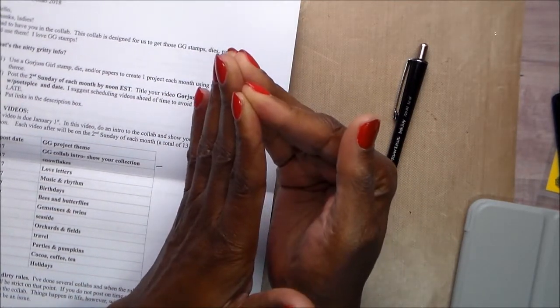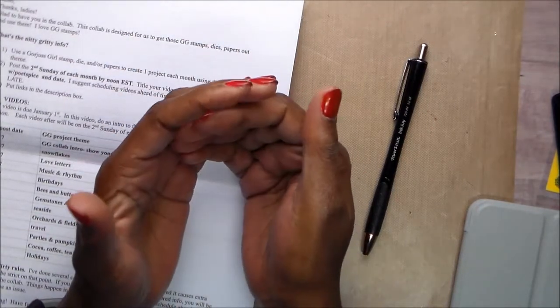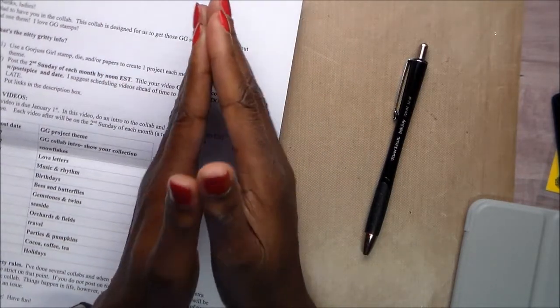This first video will be the collaboration's introduction and I am going to show you all of the products that I have pulled together — at least some of them — to use. It will include all of the stamps that I recently purchased.